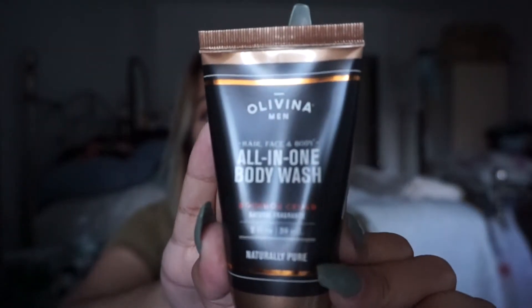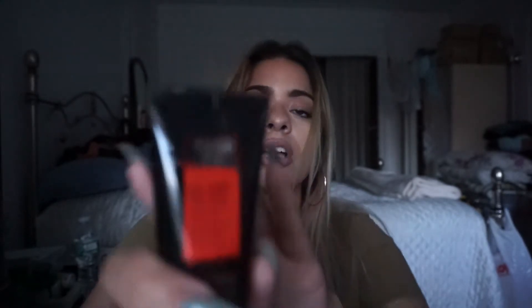Use some deodorant. The next thing I see is the Olivina Men Hair Face and Body All-in-One Body Wash in Bourbon Cedar. It has the little protective seal, so I'm not going to open it because I doubt I'll use this - it's probably a manly scent and I'm not about that. The next thing in the box is the Axe Cool Charge Body Wash. I hate Axe - I despise the scent of Axe. It's disgusting. Not a fan at all.